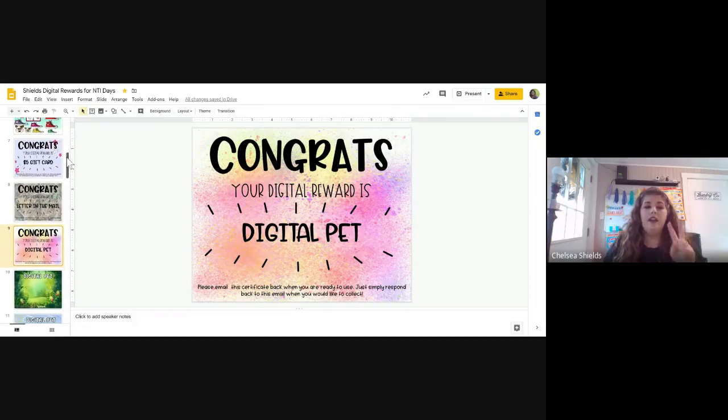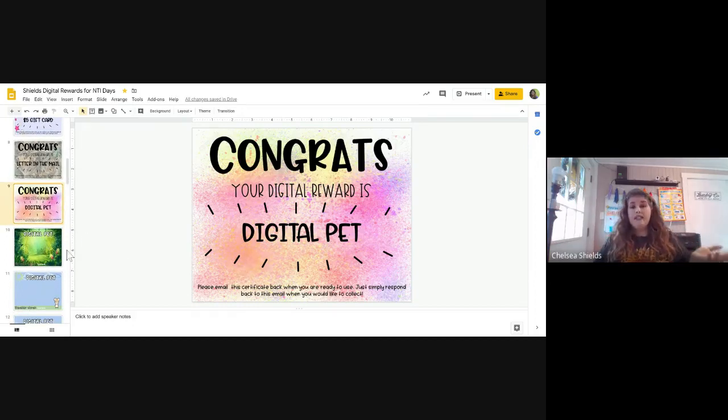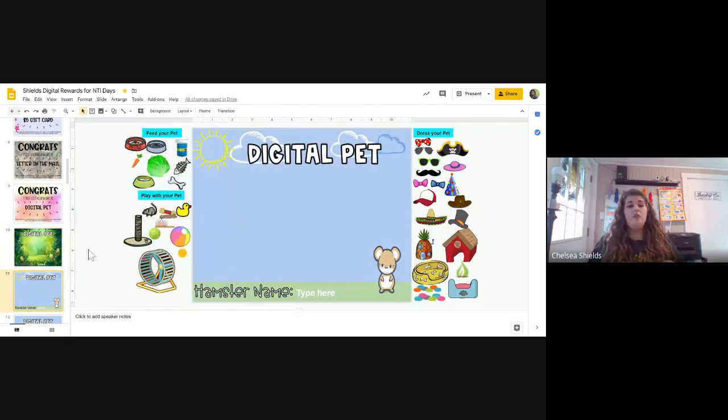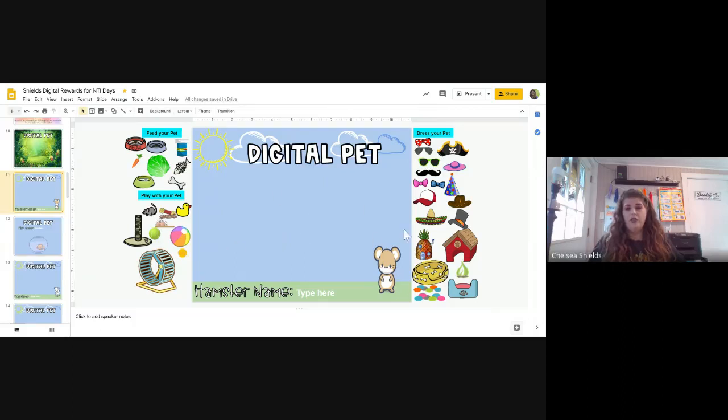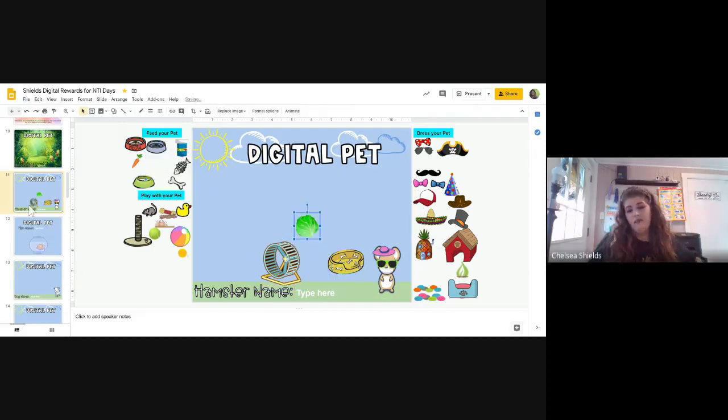Here's the digital pet one, and this is one of two that my kids have loved the most so far. It's basically like a Tamagotchi — you get to build a monster from a parts bank and just drag and drop. They can type their name in. The animal ones are the ones they've enjoyed the most though — like the little digital mouse. I have a guinea pig as a class pet, so they can feed them, dress them, drag them a little bed, put them a little wheel, whatever they want to do.